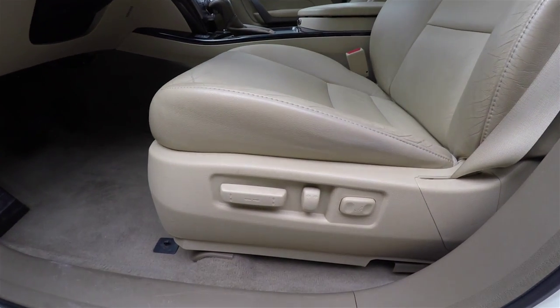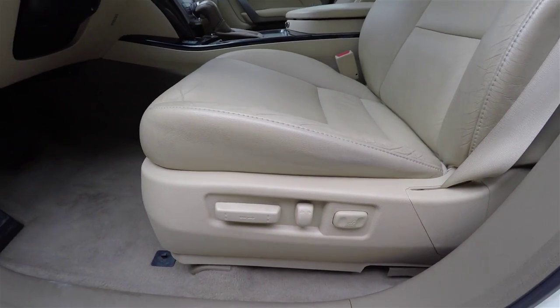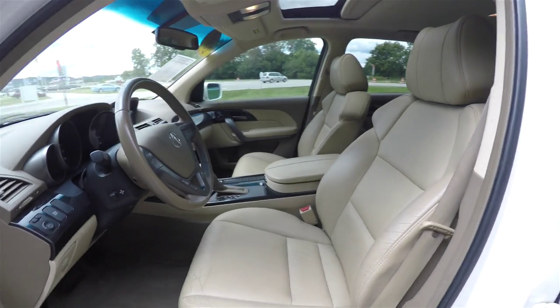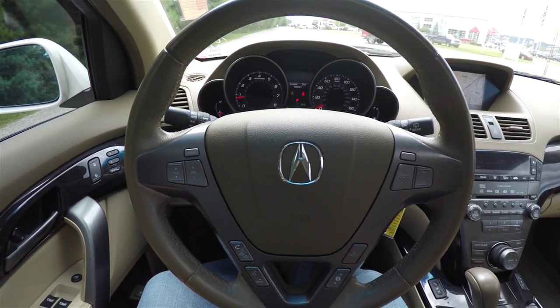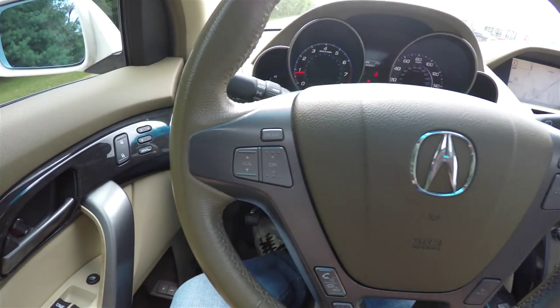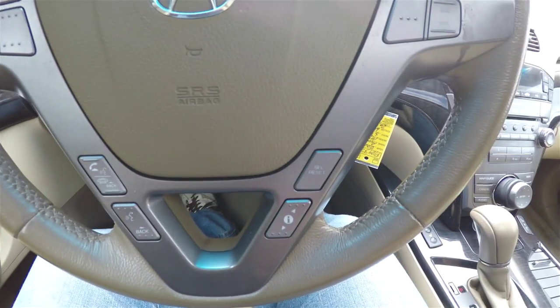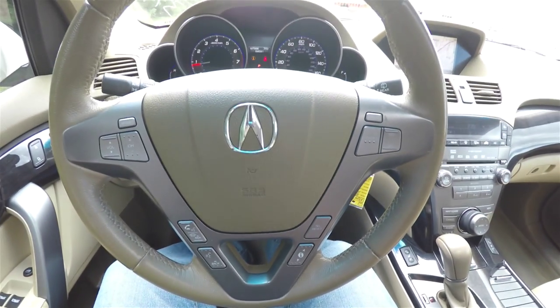Also have eight-way power driver and passenger seats with adjustable lumbar support. You have audio controls, cruise controls, Bluetooth control, and trip computer controls, all on the steering wheel.